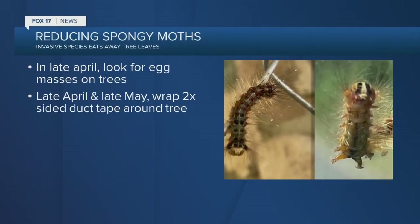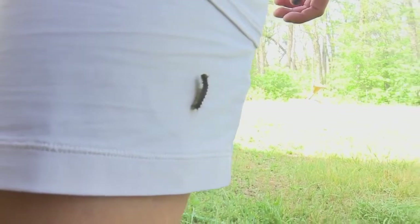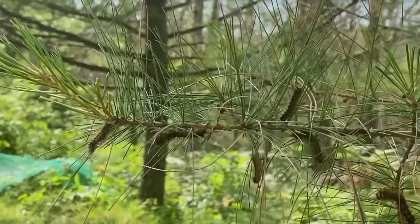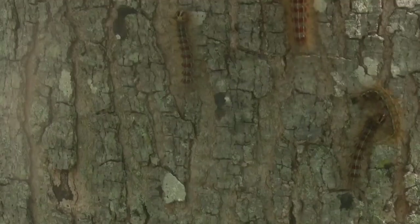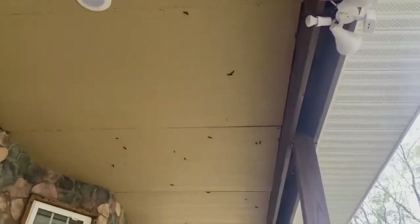There's also a duct tape technique. Later in the season, after the oak leaves have come in and the caterpillars have hatched and are crawling up and down the tree, you can band the tree — we recommend a double band of duct tape with the sticky side out. You'll catch those caterpillars as they crawl up, then just take the duct tape off and throw it away. You may want to do that a couple of times throughout the summer if you have a lot of caterpillars in your area.